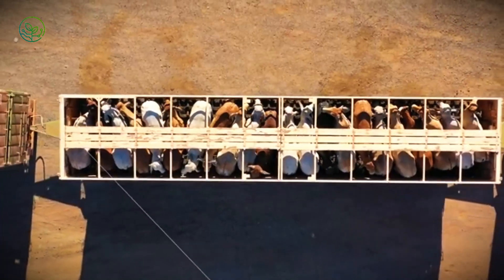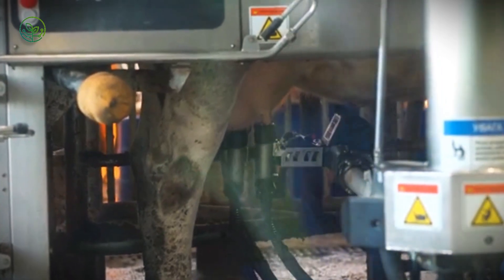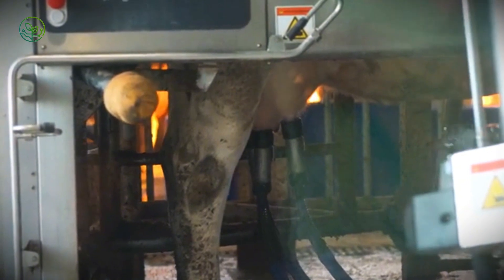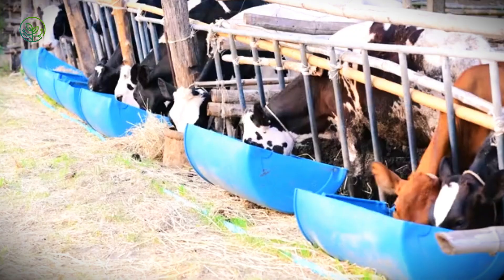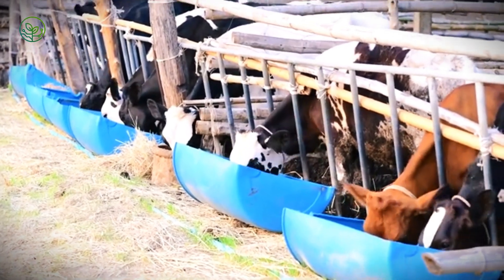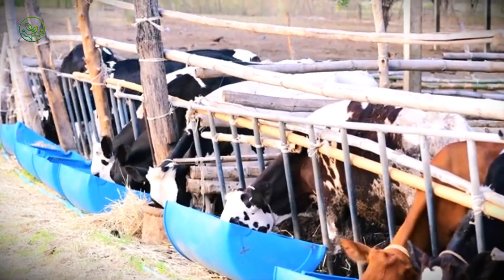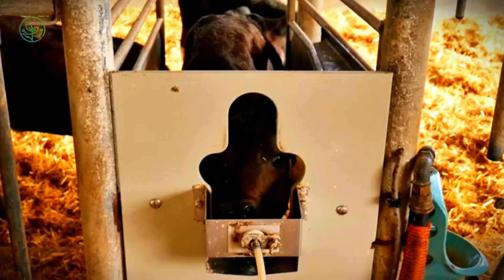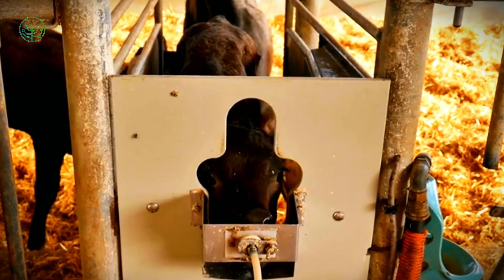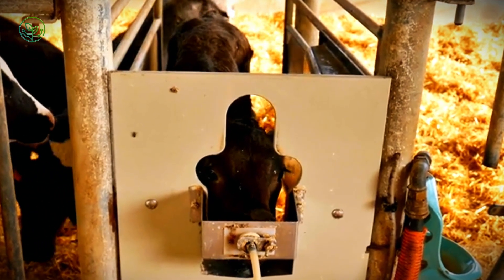Transporting a living animal is a complex task. Unlike a container of grain or a pallet of fruit, a bull needs to eat, drink, breathe, and stand without injury. For days at a time, on board livestock vessels, a single shipment may include over 3,000 head, each consuming up to 30 liters of water and 15 kilograms of feed per day. Ventilation, waste removal, space allowances, and veterinary oversight are not optional — they are regulated, monitored, and essential to the operation.